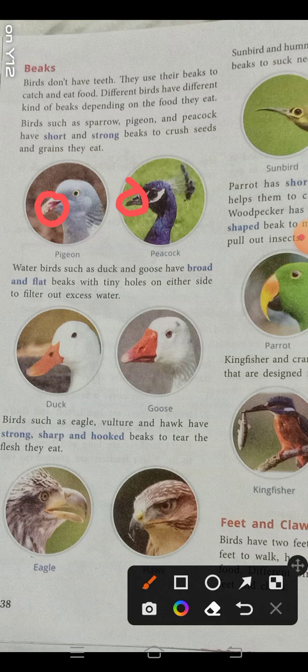Water birds almost always live near water and their food depends on water creatures like fish. Water birds such as duck and goose have a broad and flat beak — you can see it in the picture — with tiny holes on either side.